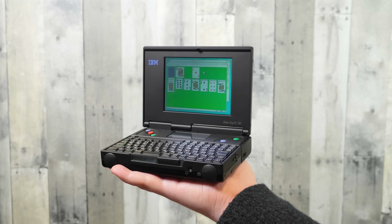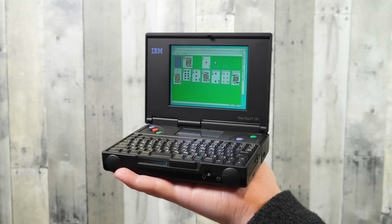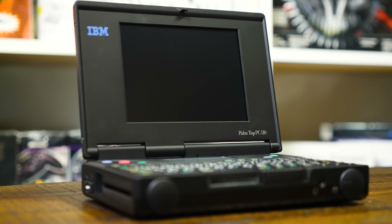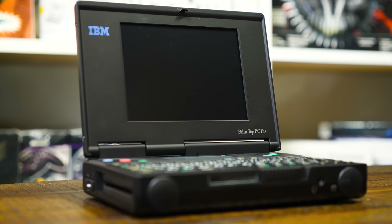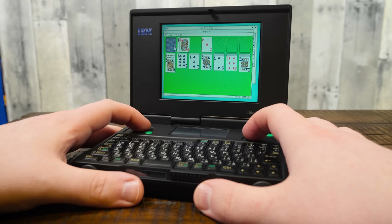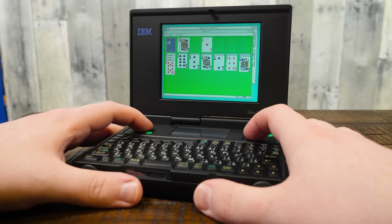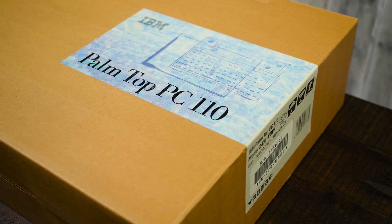Greetings, and today on LGR we've got one of the smallest, most unique, and most amusingly compromised yet capable PCs of the 1990s. This is the IBM Palmtop PC110, released in 1995 exclusively in Japan through a cooperation between International Business Machines and Ricoh Company Limited.